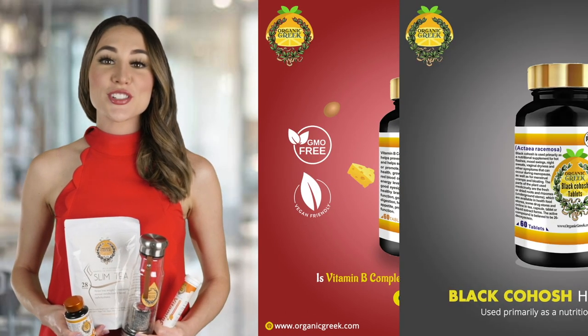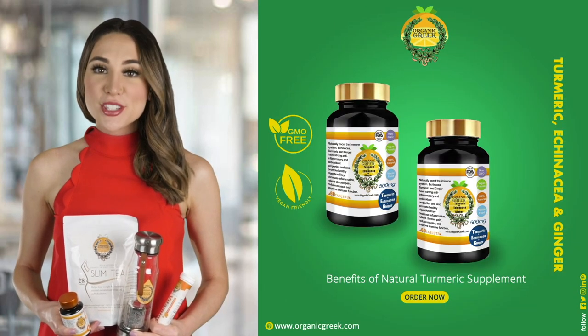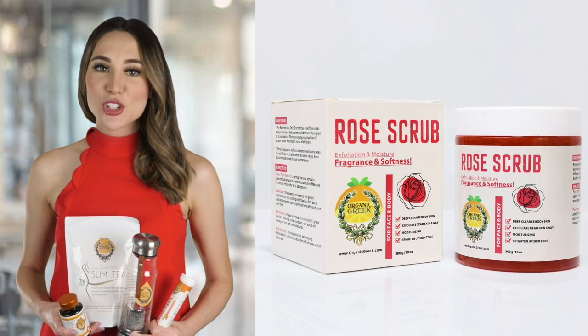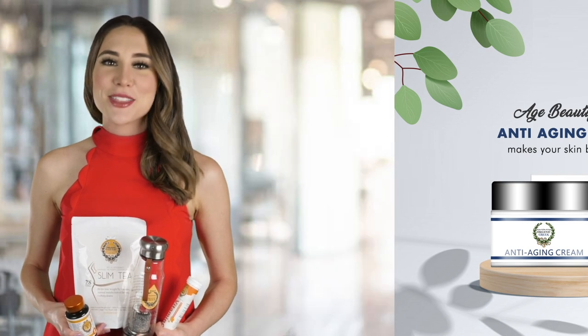Organic Greek also manufactures natural organic vitamins from A to Z as well as herbal supplements and a wide range of cosmetics. All of our products are manufactured in an FDA-approved facility, ensuring that you receive the best quality products you can buy on the market.